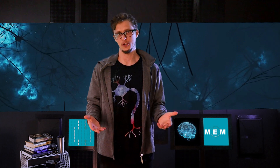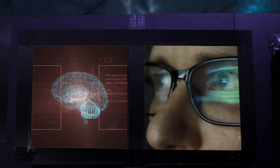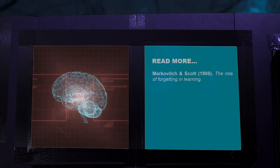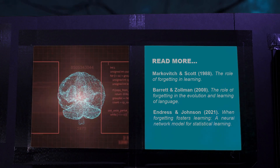Forgetting something important feels awful — it feels like failure. But as strange as it may sound, there may be a benefit to forgetting. Computer models have shown that perfect memory does not equal perfect learning. Learning to navigate or search can actually improve when up to 80% of knowledge is randomly lost. Random forgetting can also improve communication and help us learn complex patterns. Forgetting isn't failure — the brain is designed to forget.